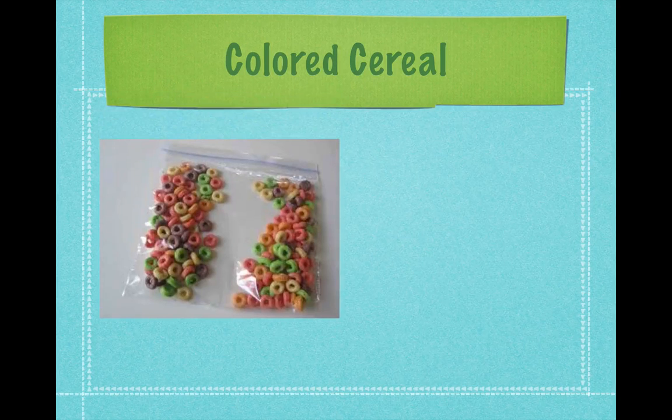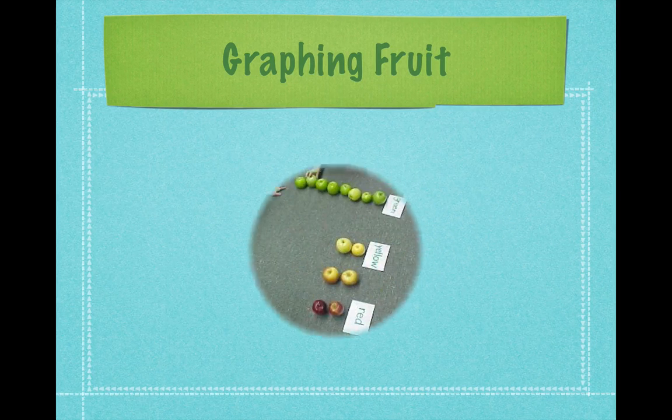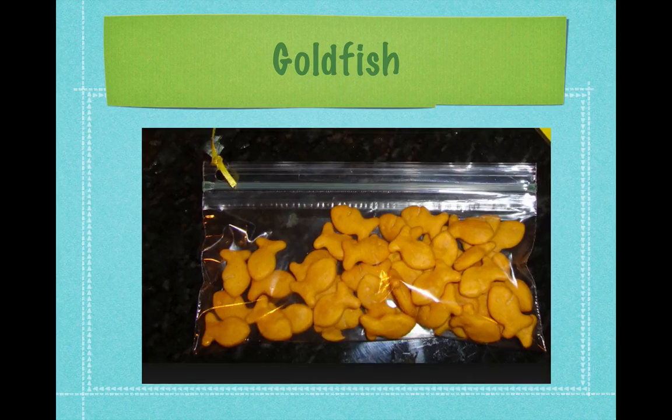Colored cereal can be strung to make patterned necklaces, and then you can eat them for snack. Make your own graphs after looking at different kinds of apples — let the children taste apples at snack time and then create a graph showing their favorites. You can also prepare clear plastic bags with snacks like goldfish or pretzels and have the children decide which bag has more, which has less, and then count the goldfish before eating them.